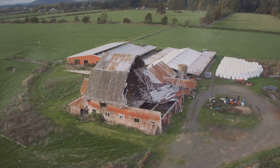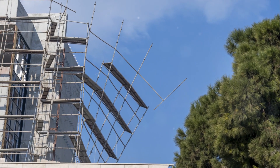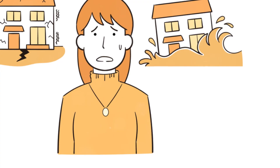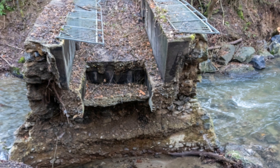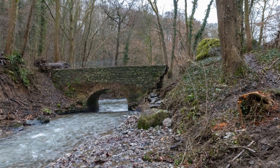Let's not forget the aftermath. After the tornado has passed, communities are left to deal with the devastation. Homes and infrastructure can be destroyed, and it can take weeks, months, or even years to fully recover. So how can you stay safe when a rain-wrapped tornado strikes? Understanding the dangers is the first step. Awareness and preparedness can make all the difference when it comes to surviving a rain-wrapped tornado. Stay tuned.